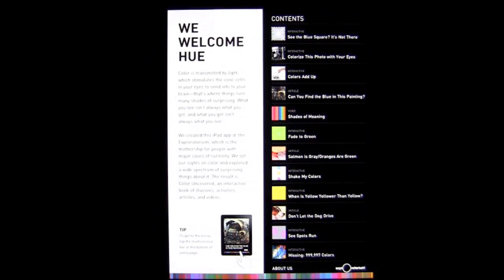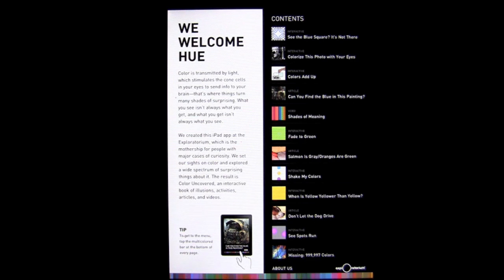This app is going to explain colors to you in a way you probably never had them explained to you. It's very full of information about colors, and that's why it's in the education category.